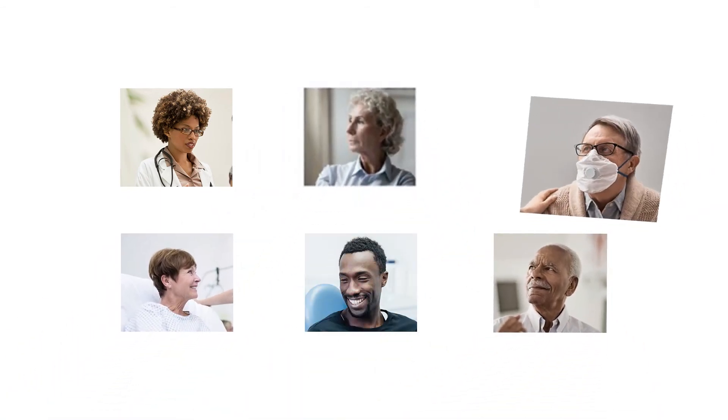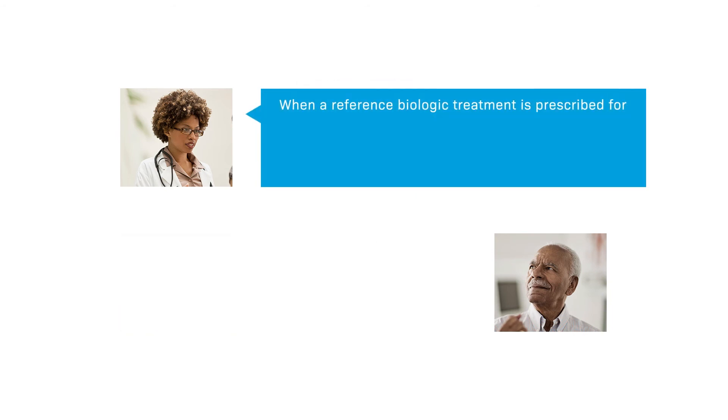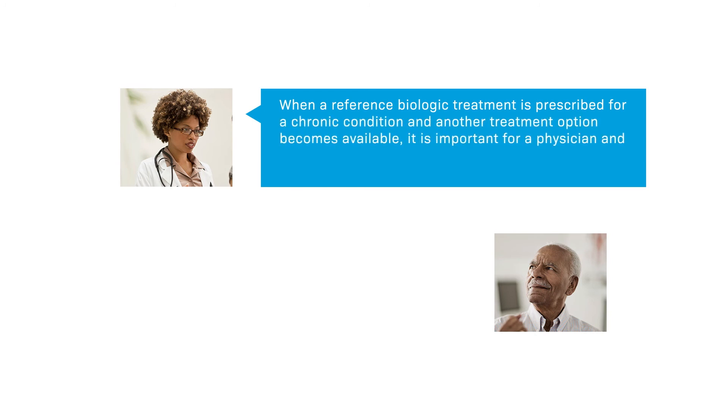It can take patients and their physicians years to find the right therapy to manage chronic conditions. Once that therapy has been found, any treatment changes need to be carefully considered. When a reference biologic treatment is prescribed for a chronic condition and another treatment option becomes available, it is important for a physician and patient to discuss all options before changing treatment course.